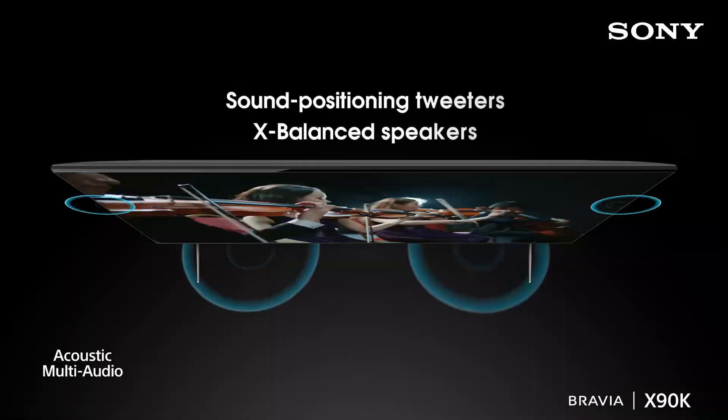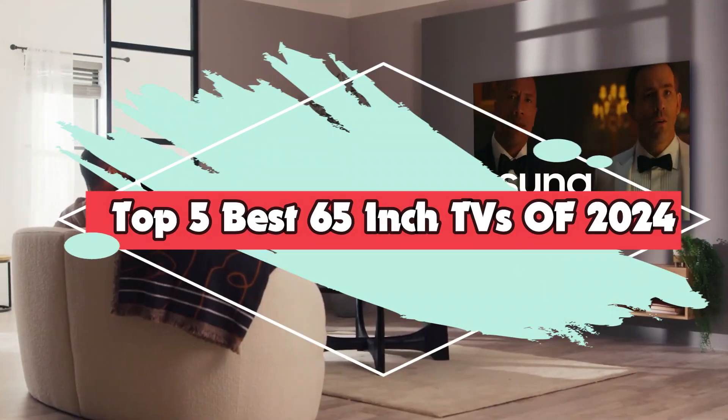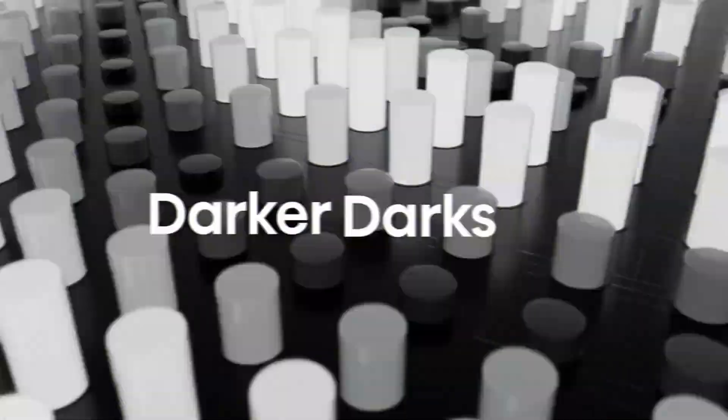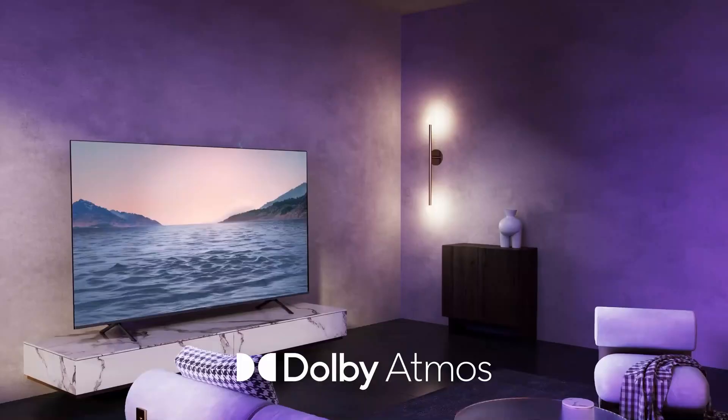Hey there, tech enthusiasts, and welcome back to our channel. Today we've got something truly exciting to talk about. As we step into 2024, the world of television technology is rapidly evolving, and we're here to bring you the inside scoop on what we believe is the best QLED TV of the year. If you're in the market for a cutting-edge television that will redefine your home entertainment experience, stick around because this is a game changer. Let's get started — Number 5.